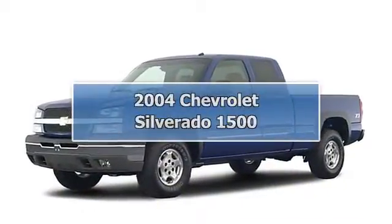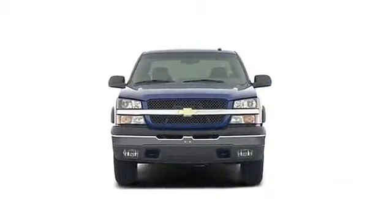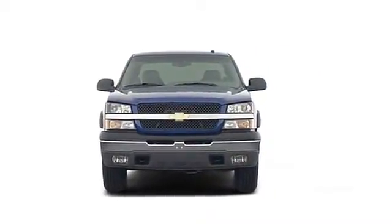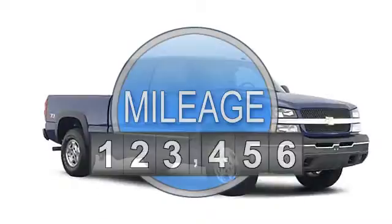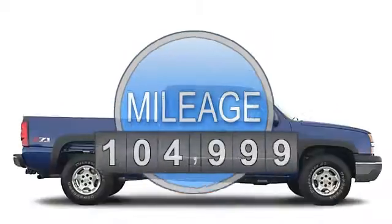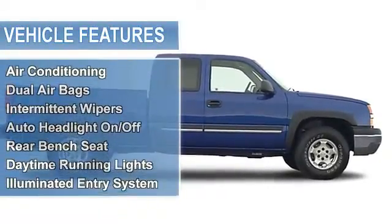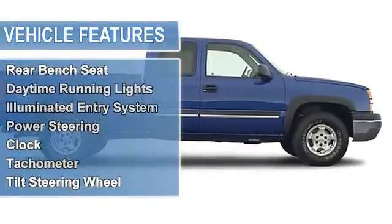2004 Chevrolet Silverado 1500 Extended Cab Pickup. This vehicle features the following equipment: 8-SIL, RWDA air conditioning, dual airbags, intermittent wipers, anti-lock braking system, and auto headlight on-off.